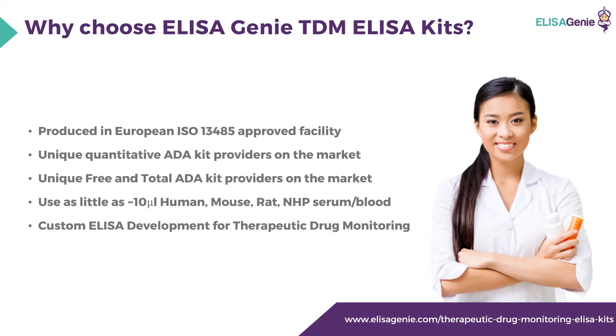Why choose ELISA Genie therapeutic drug monitoring ELISA kits? They're produced in a European ISO 13485 approved facility. They provide very unique kits, such as a free and total anti-drug antibody kit. You can also use as little as 10 microliters of sample from human, mouse, rat, and non-human primate species.